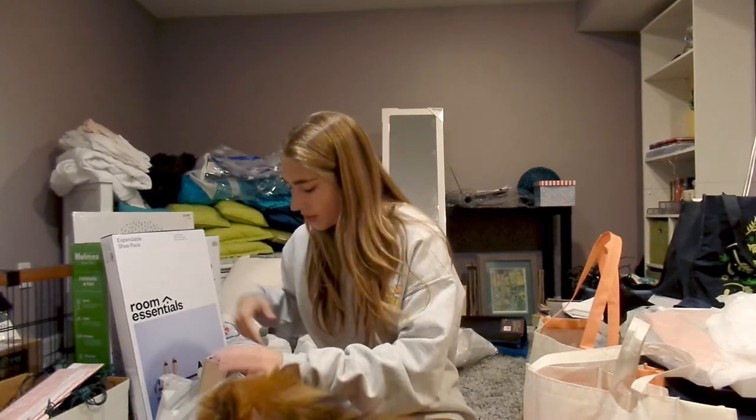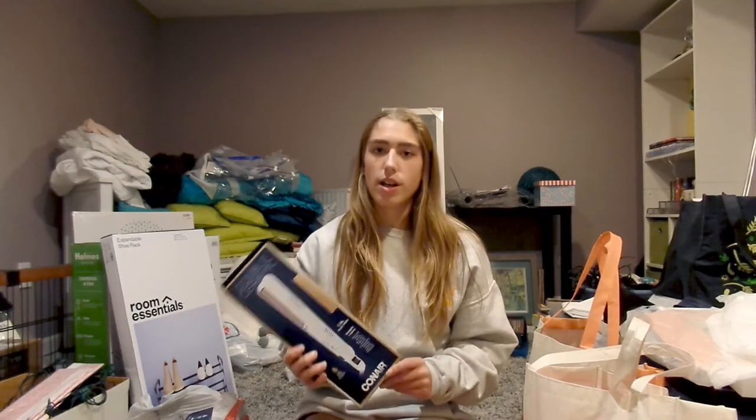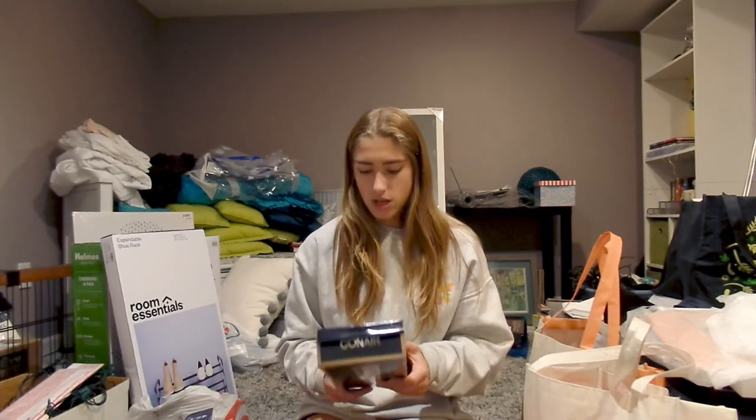The last group of stuff is mostly toiletries and little handheld items. I got this straightener from Target — it's by Conair, and I think it was about 20 bucks. It was super cheap, and I figured I'd just get one that's inexpensive so I can have it throughout the rest of my years at college and just keep it in my storage unit.